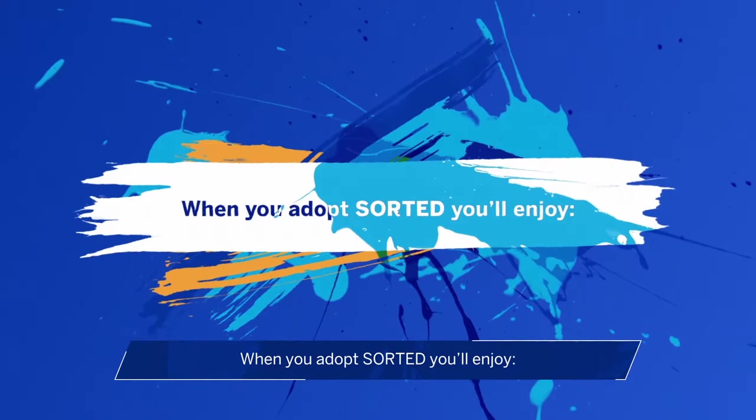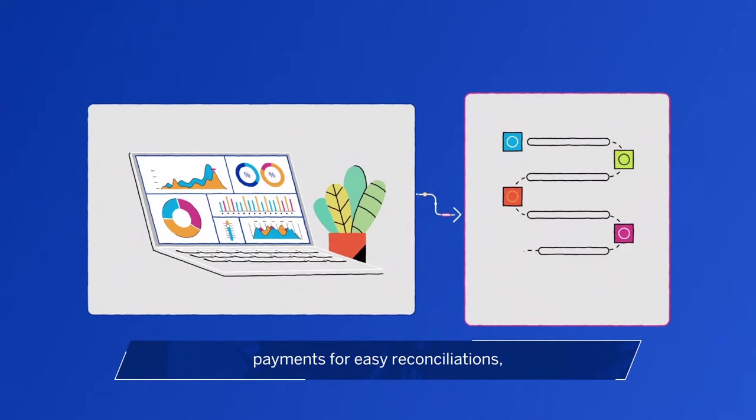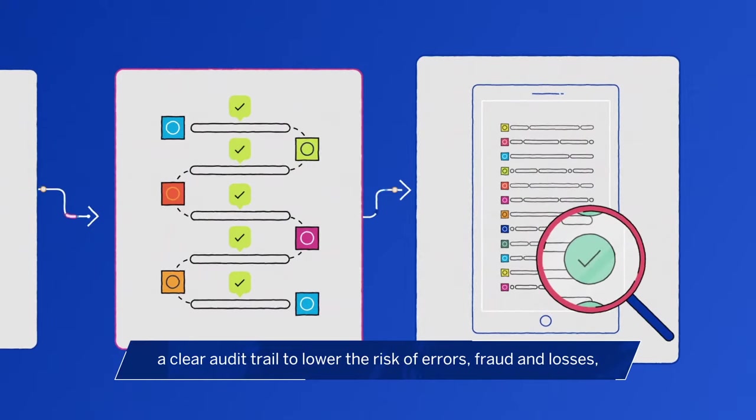When you adopt Sorted, you'll enjoy full control of the system, quick setup, tracking and management of payments for easy reconciliations, and a clear audit trail to lower the risk of errors, fraud and losses.